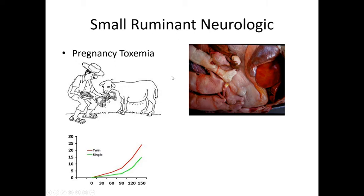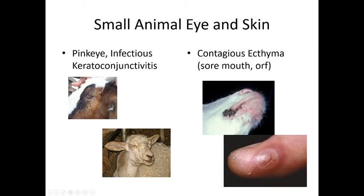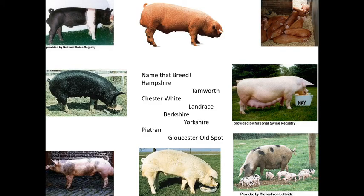Eye and skin issues: they can also get keratoconjunctivitis, or pink eye — be very careful not to touch your own eyes when treating, as it's zoonotic. Treat them daily or put a patch and glue their eyes shut. Contagious ecthyma, also called sore mouth or orf, appears in lambs as ulcers around the mouth and is a zoonotic disease — do not touch those lesions, as you can get them too. We also need to keep animals from overeating.